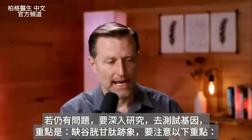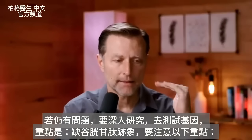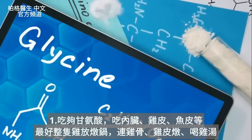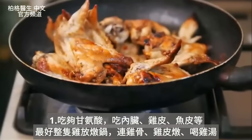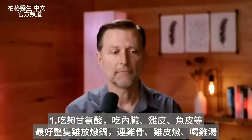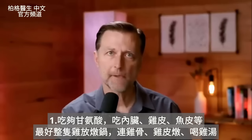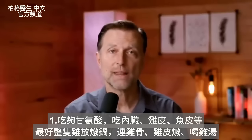If you have signs of glutathione deficiency, here's what you should focus on. Number one: get enough glycine. Don't avoid organ meats, and don't avoid the skin on chicken or fish. One great way to get glycine is to take a whole chicken — bones, skin, everything — put it in a crock pot, boil it down, and consume that chicken soup.